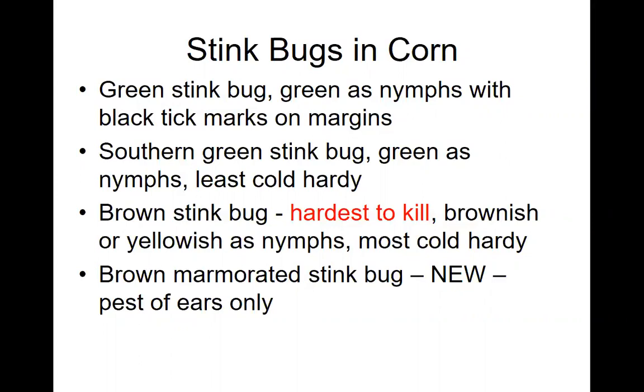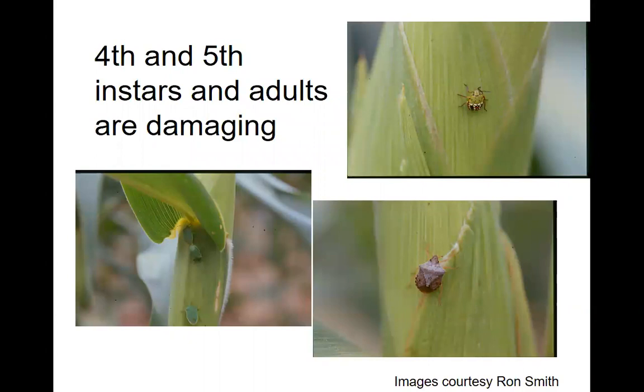There are various species of stink bugs in corn, mainly the green stink bug, the southern green stink bug, and then the brown stink bug. They're all native insects that overwinter in Alabama. The brown stink bug is the hardest to kill and it is the most cold hardy. We also have a new species called the brown marmorated stink bug that causes problems just with ear feeding — it doesn't get into corn early in the season. It's important to know which ones you have because it does affect the insecticides you use for control. The larger nymphs — the fourth and fifth instars — and the adults are the stages that cause damage to the corn plant.